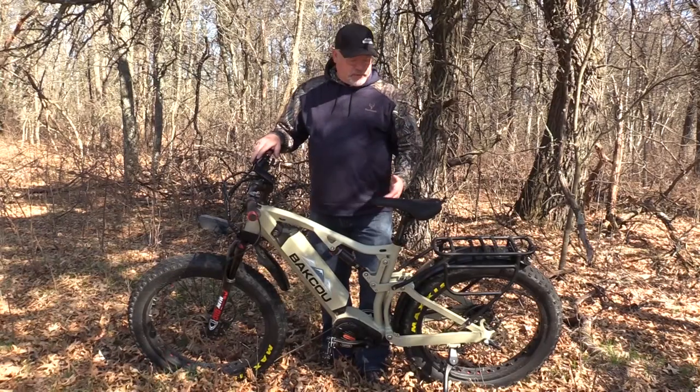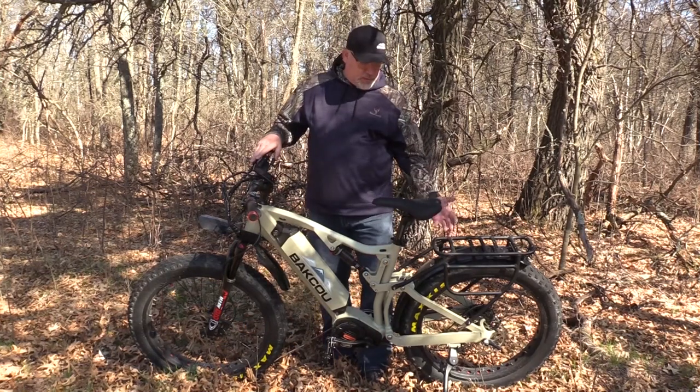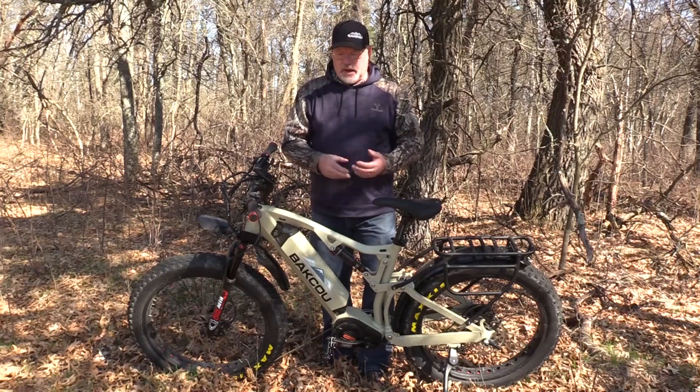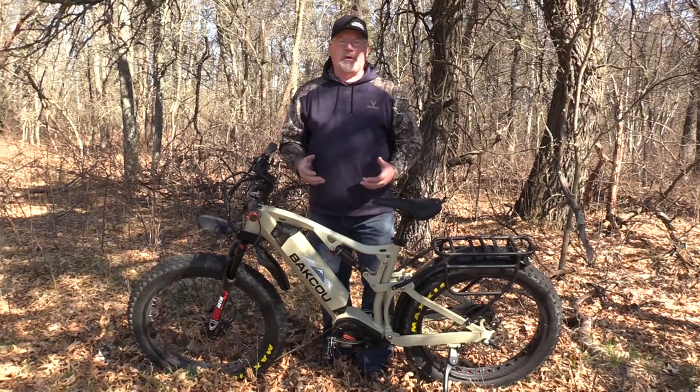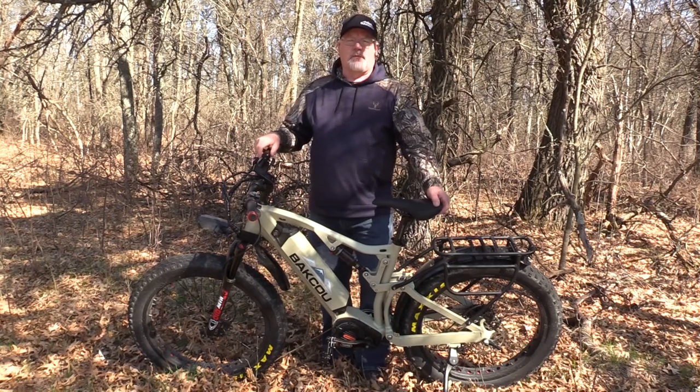It's also got some other features. It's got front shock absorbers and mid-shock absorbers that absorb the rear end, so it's much more comfortable to ride. It's got an integrated torque sensor, so it's much smoother. It's a little more money, but definitely worth it for me.